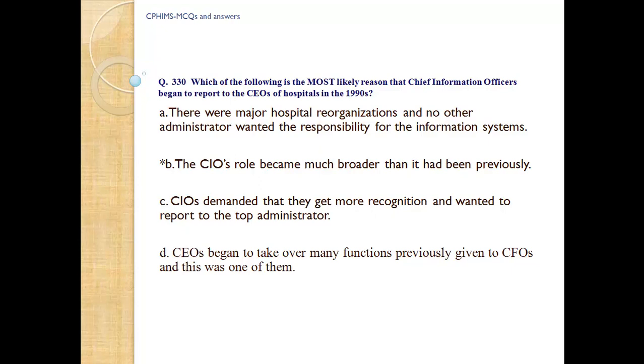Question number 330. Which of the following is the most likely reason that chief information officers began to report to CEOs of hospitals in the 1990s? A) There were major hospital organizations and no other administrator wanted the responsibility for the information system, B) The CIO's role became much broader than it had been previously, C) CIOs demanded more recognition and wanted to report to the top administrator, D) The CEO began to take over many functions previously given to CFOs and this was one of them. Answer: B, the CIO's role became much broader than it had been previously.